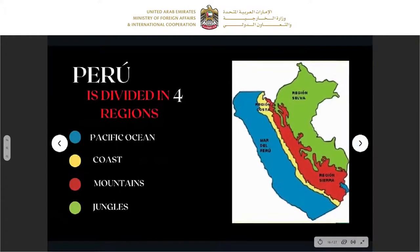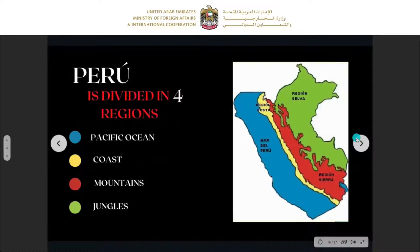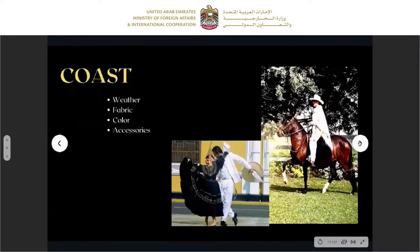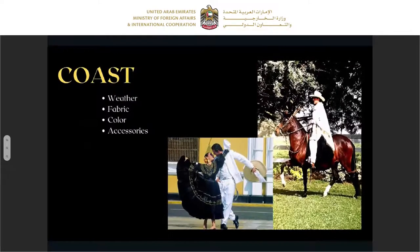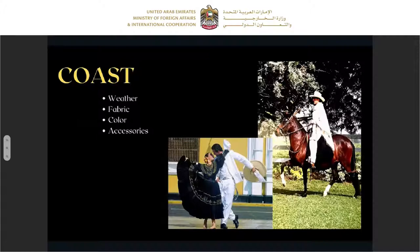Peru is divided in four regions: the Pacific Ocean coast, the mountains, and the jungles. On the coast, the weather is hotter so the fabric has to be light — we use a lot of cotton. In the previous times we had 24 types of cotton; nowadays we have only four and we still use them. Normally they dress in white with a t-shirt and jacket, and we use accessories: the handkerchief and the hat — the hat is made of toquilla, which comes from Cajamarca.